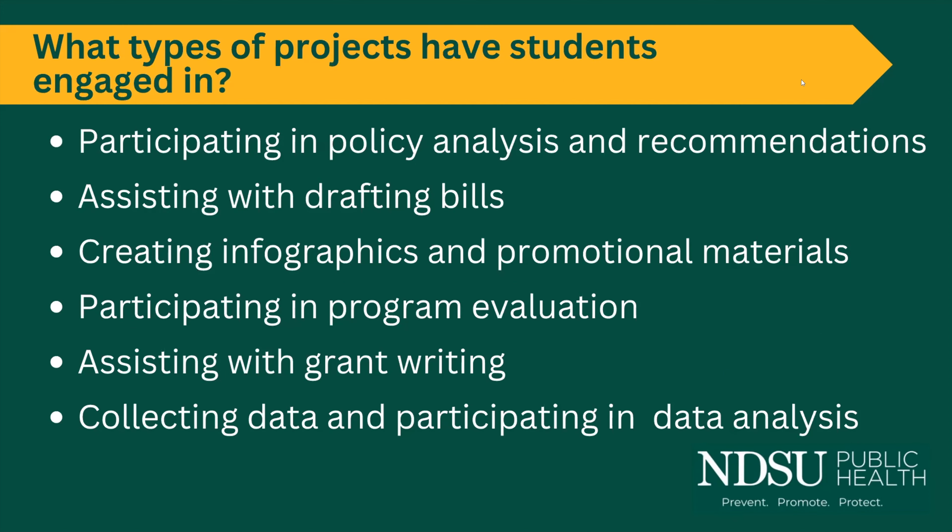Projects that students have engaged in include participating in policy analysis and recommendations, assisting with drafting bills and creating infographics and promotional material, and being involved in program evaluation, grant writing, and collecting and analyzing data. I'm now going to turn it over to Dr. Strand.